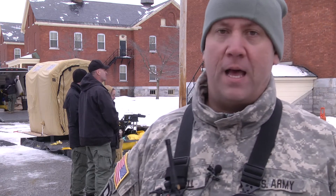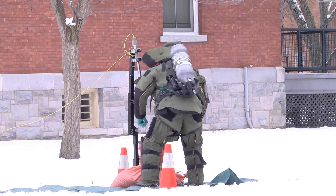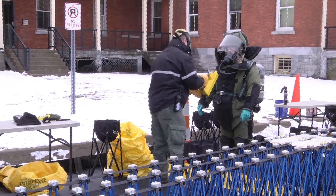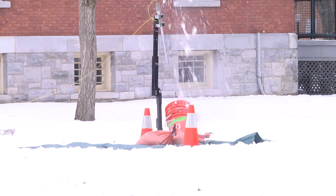Today's drill, from a success standpoint, was outstanding. We were able to work with St. Mike's Fire and Rescue, the State Hazmat Team, the Vermont State Police Clandestine Lab Team, and the Vermont State Police EOD.